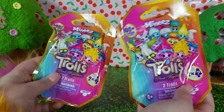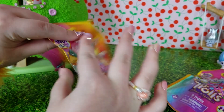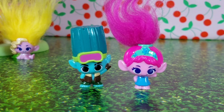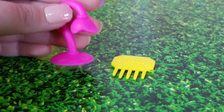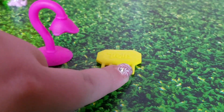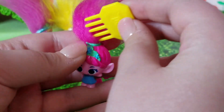Now it's time for the mini surprise blind bags. Let's use the pull tab and see which ones we got. We got Poppy and John Dory. Our two accessories were — I think this is a lamp — and a hair comb so we can comb Poppy's hair. Your hair is all done, Poppy.